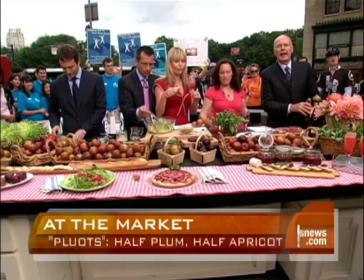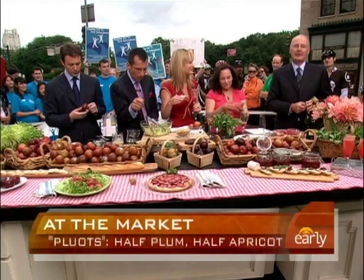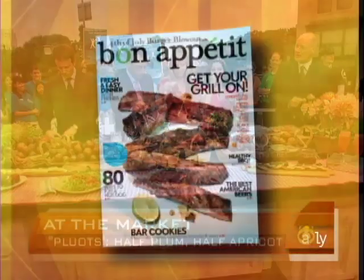And as always, thank you very much for everything you always wanted to know about pluots. Go to our website, earlyshow.cbsnews.com.